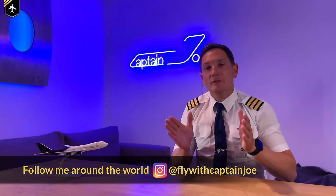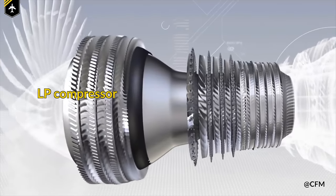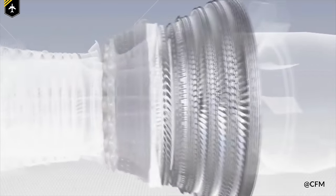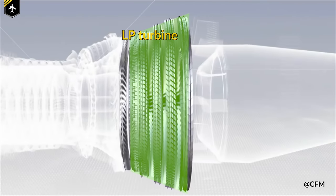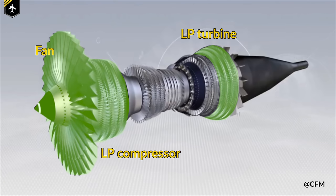The principle of suck, squeeze, bang, and blow stays the same, with the difference that the air is now sucked in by the fan and split up into those two channels. The bypassed air is simply accelerated by the fan and guided around the core to be blown out at the end. The inner channel leads the air through the low pressure and high pressure compressor and then into the combustion chamber, where the compressed air is mixed with fuel and ignited. The pressurized hot air then expands and accelerates over the high pressure turbine, which drives the high pressure compressor, and also passes through the low pressure turbine, which drives the low pressure compressor and the fan. After that, the air is blown out of the engine as exhaust.